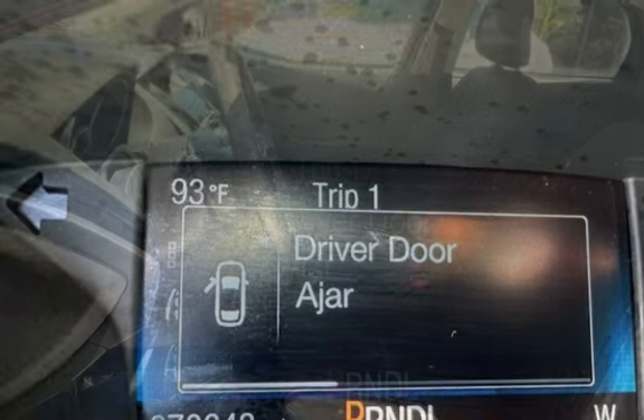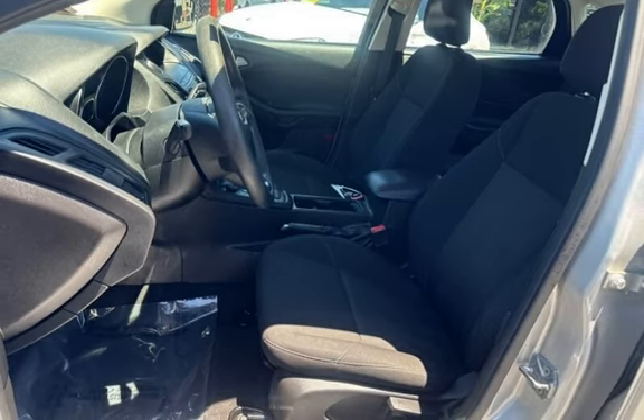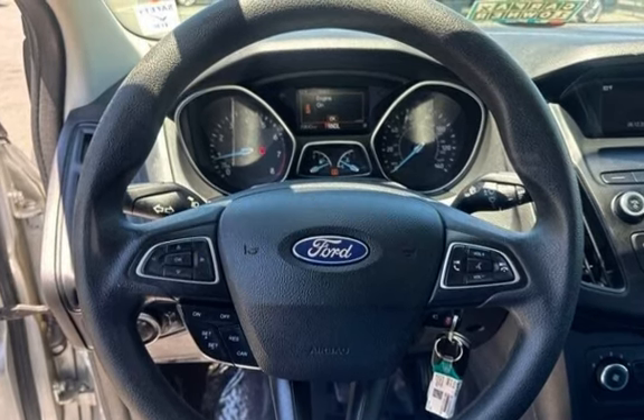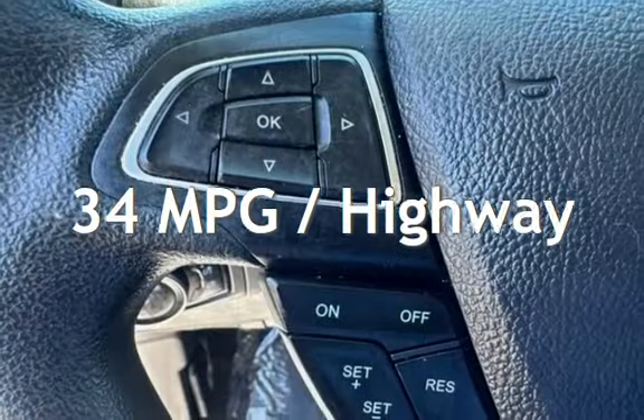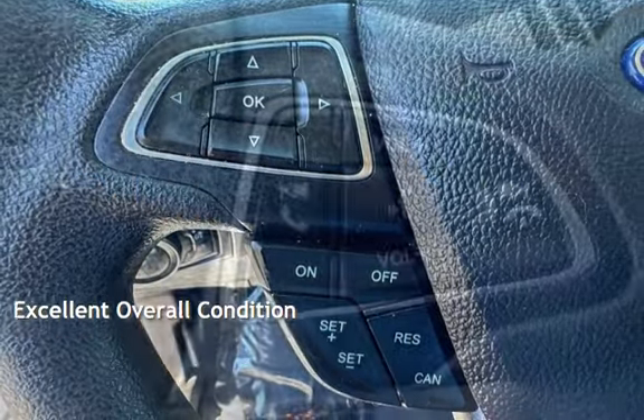This Ford has less than 71,000 miles on the odometer. Estimated fuel economy for this vehicle is 24 miles per gallon in the city, and 34 miles per gallon on the highway. This vehicle is in excellent overall condition.